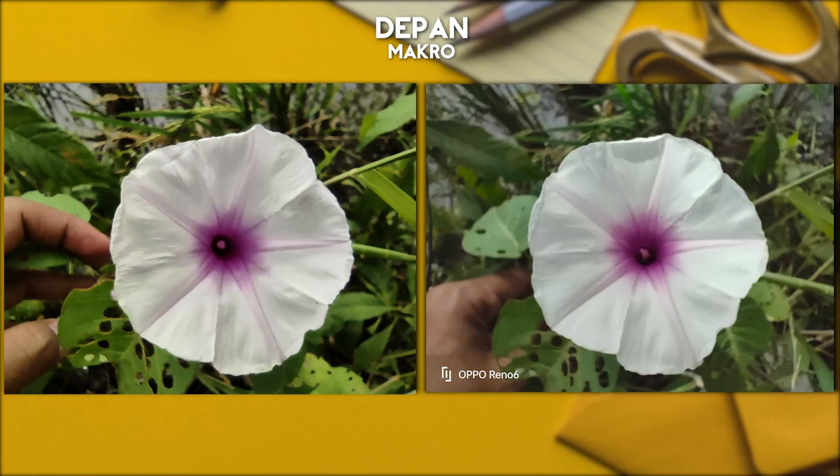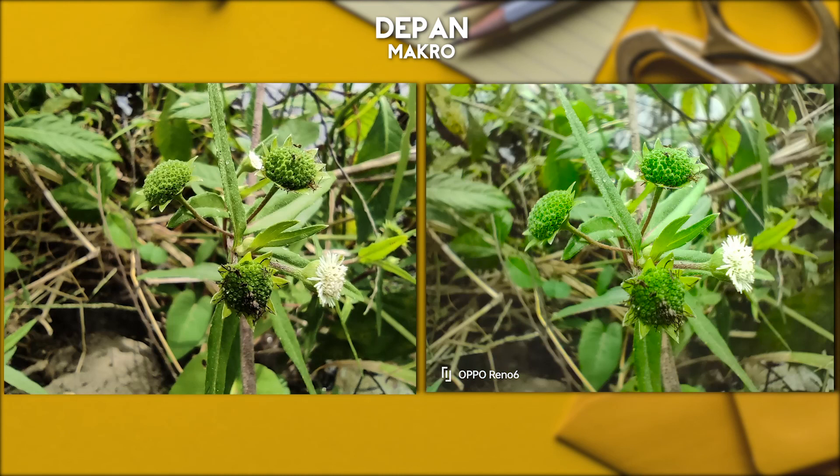Di mode makro-nya ini cenderung sama, gak terlalu banyak perbedaan yang signifikan, tapi memang besar warnanya ini berbeda. Kalau saya pribadi, Oppo ini kayak ada perbedaan bokeh makro-nya yang melingkar. Detailnya juga keduanya oke, cuma kayak lebih oke sedikit si Poco.